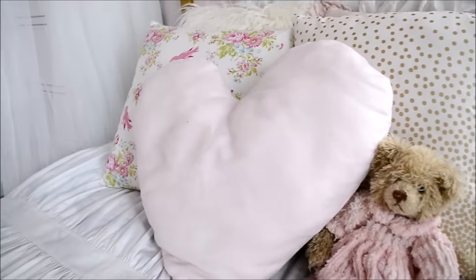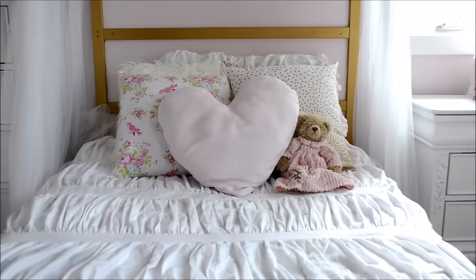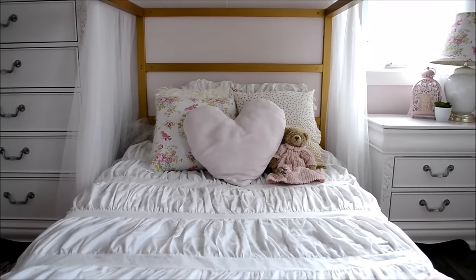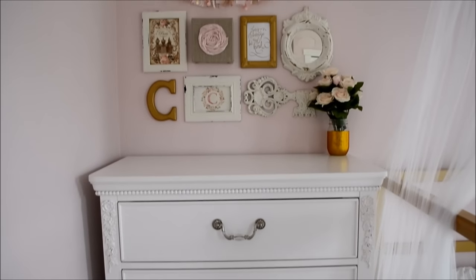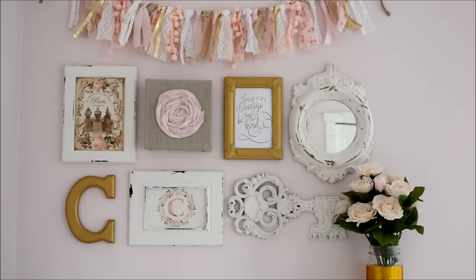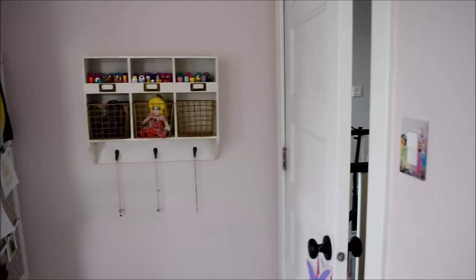Moving on to the bed — this is all DIY, the duvet cover and the throw pillows as well. I'll leave a link in the description box below for the tutorial for these if you're interested in sewing them yourself. Here's another view of that beautiful chest, and on top I have a thrifted gallery wall. I found these frames at Value Village, simply repainted lots of them, and added some free artwork. I'll leave a link to this project in the description box below as well.